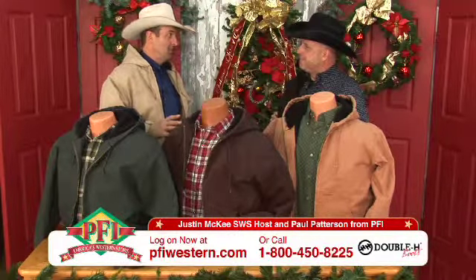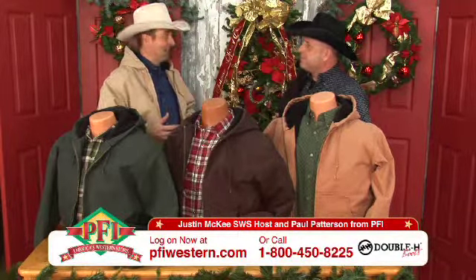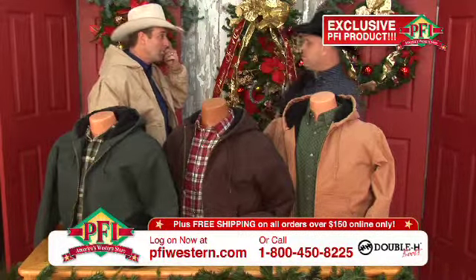All over rural America, and in the cities as well, you see people working outside — you see these type of jackets all over the US of A, and there's a reason for that. What we tried to do, Justin, is come out with our own, and we partnered with Double H Boot Company. We've got five colors in this great jacket, and it's one of our best-selling jackets.